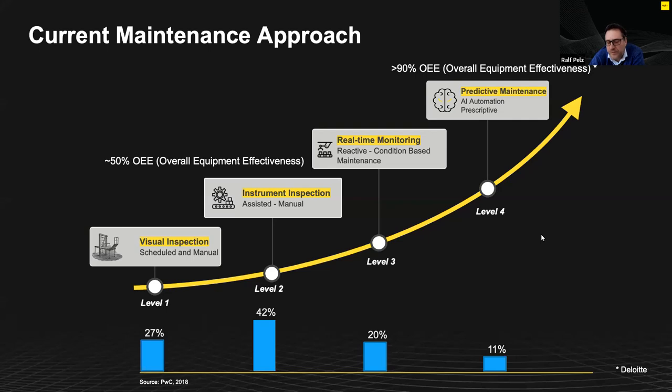The goal should be to move to level four — predictive maintenance — which we believe is only possible with machine learning and artificial intelligence, because we need to predict the future. If you establish a predictive maintenance system, you can expect overall equipment effectiveness of more than 90%, which is much better than all lower levels. Interestingly, only 11% of industry right now is using predictive maintenance systems, so there is still a long way to go.